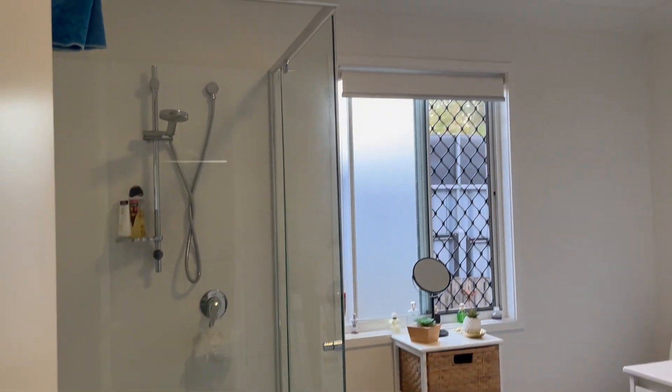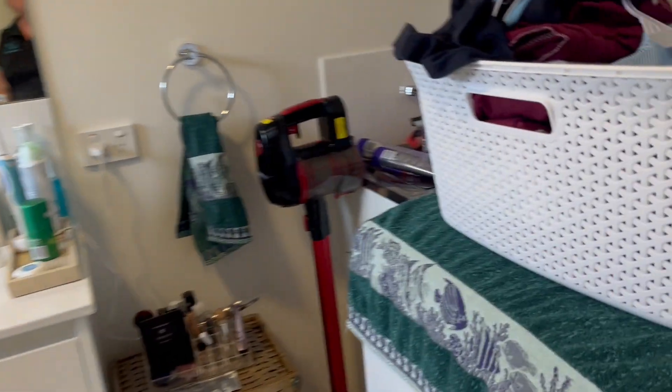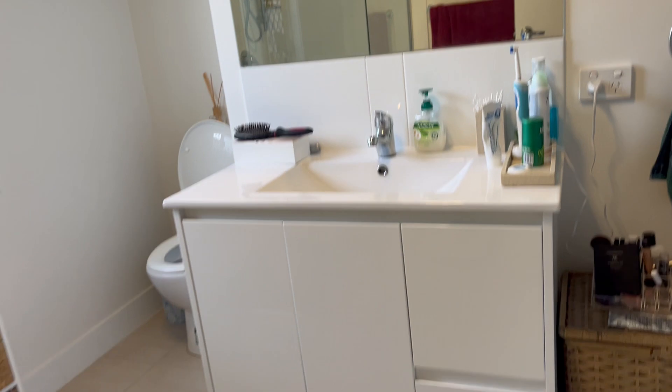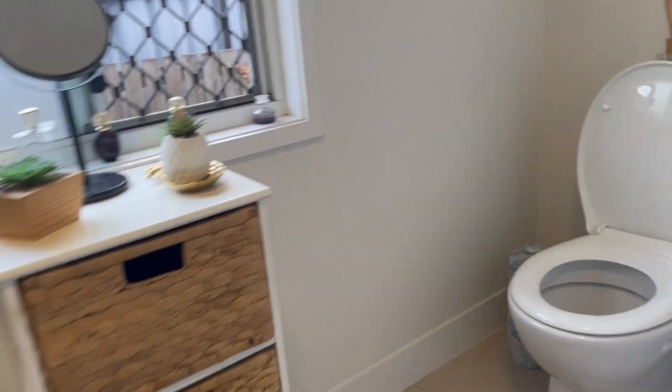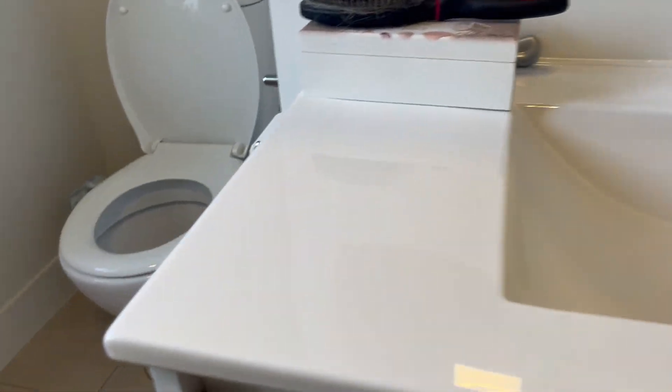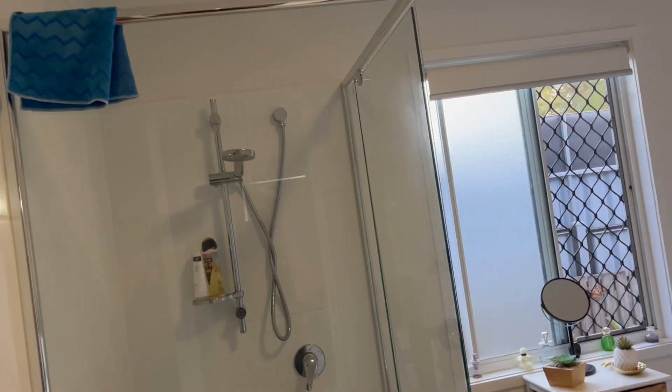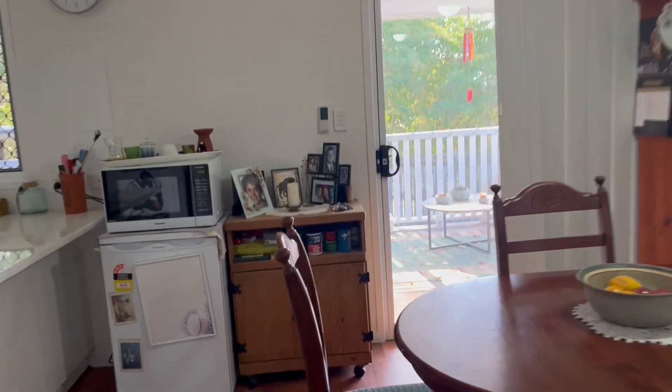We've got a bathroom-laundry combo, which we actually see a lot of in these types of homes because of the space — we've utilised the space as best we can here, and it saves a whole room being just laundry when you don't need it. Again no water leaks, neat tidy house — the lady keeps it lovely. I've got no issues with this one at all. No maintenance other than painting the timber at the front. This one is good to go.